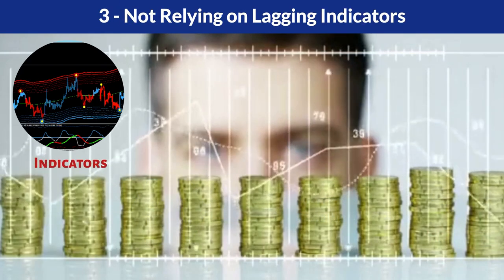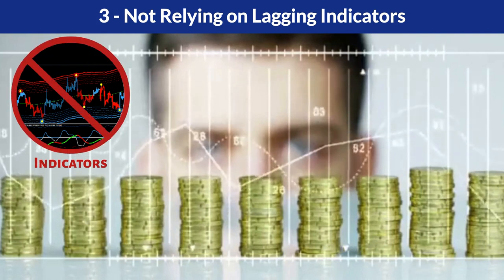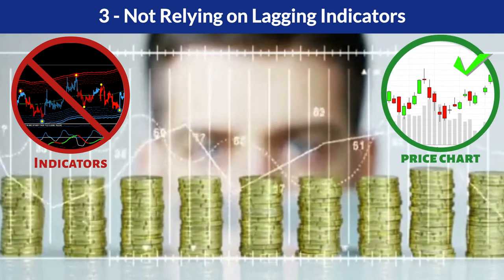Not relying on lagging indicators: unlike indicators and derivatives of prices which have inherent lags, your decisions will be based on pure price chart reading that provides instant information with no delay.